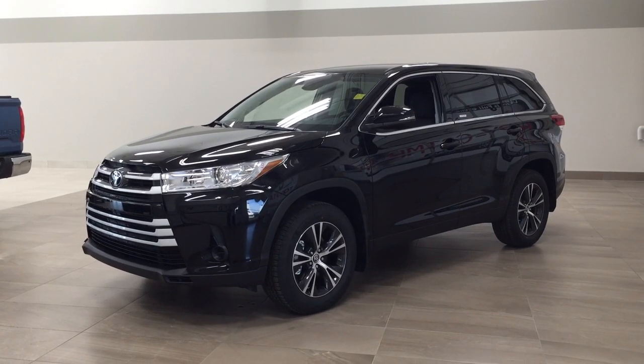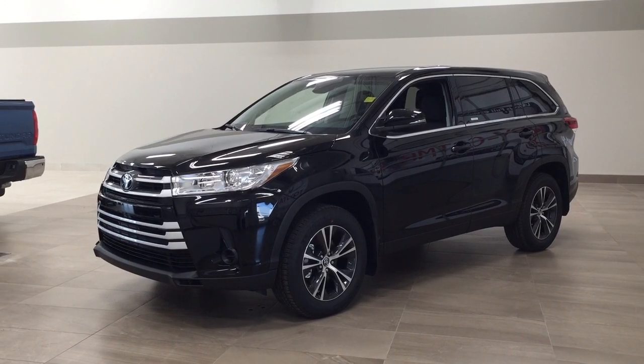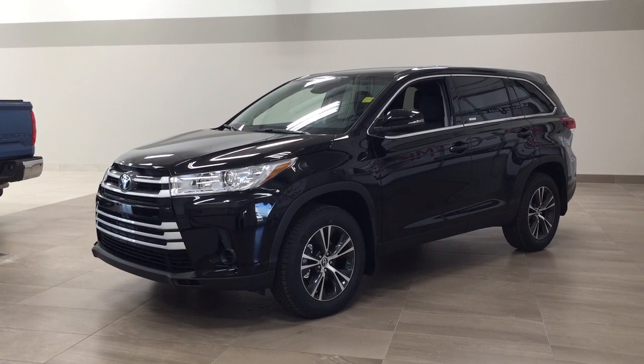Hello folks, welcome to Sherwood Park Toyota located at 31 Audemars Road in Sherwood Park, Alberta, Canada. Today I'm going to be showing you this new Toyota Highlander LE.